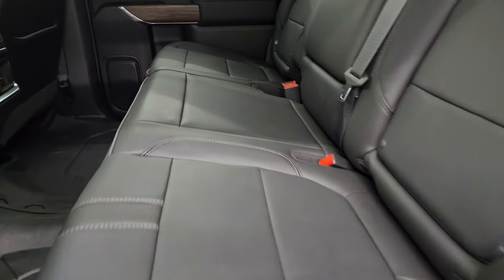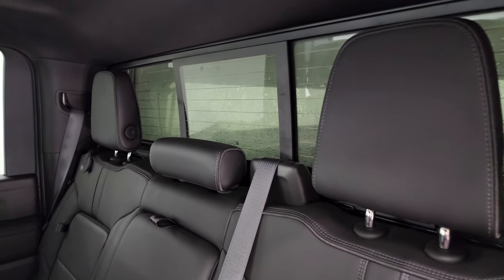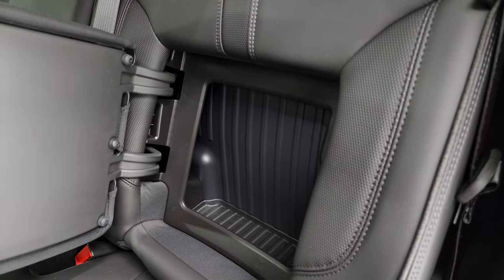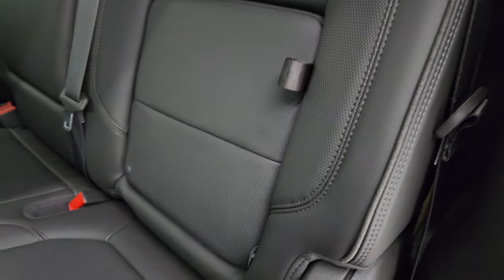Back seats are in fantastic condition — no rips or tears back here. It does have the LATCH child safety system for any child car seats you may have. Power sliding rear window with built-in rear defrost. Headliner is absolutely perfect — I don't think this truck's ever been smoked in; it smells very clean inside. Those headrests go down for better visibility when nobody's riding back here, and you get a little bit of storage behind the driver and passenger side seats.